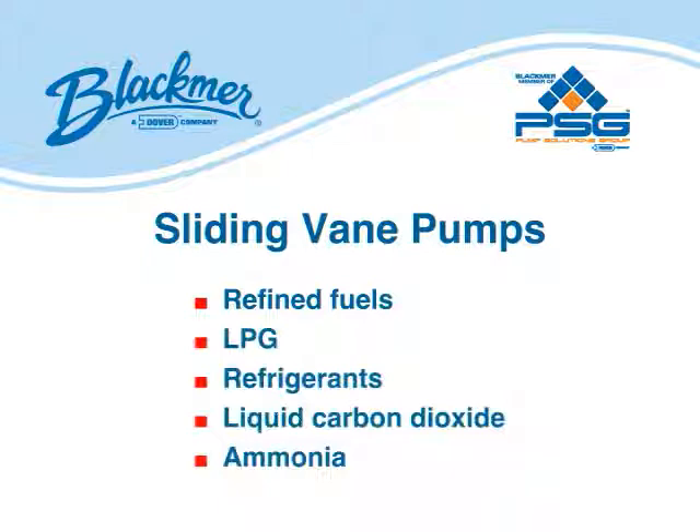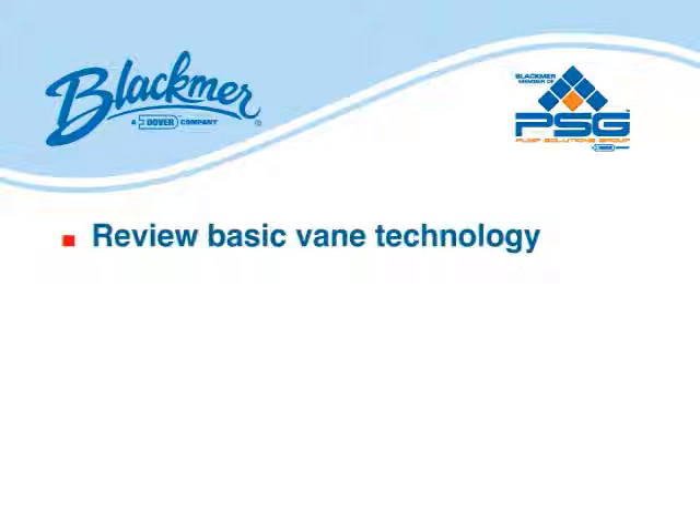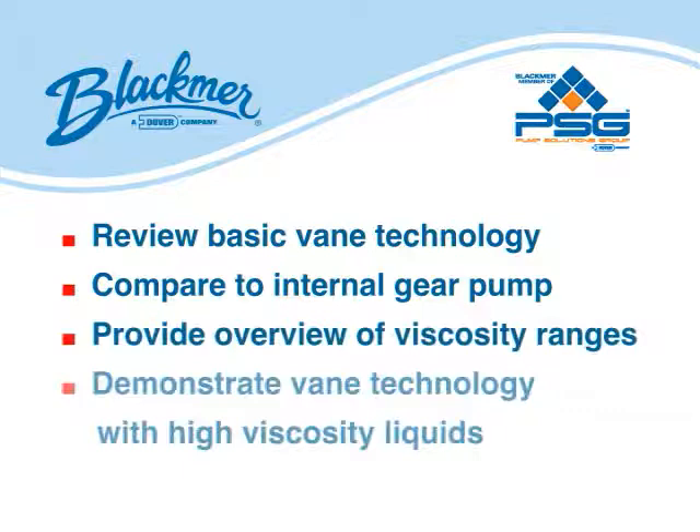Vane pumps are clearly the pump of choice in thin liquid applications. But it should also be known that vane pumps are very effective at moving high-viscosity liquids in the range of 50,000 SSU and higher. In this video, we will review basic vane technology principles, compare this to the principles of an internal gear pump, provide an overview of various viscosity ranges, and demonstrate vane technology effectiveness in pumping high-viscosity liquids.